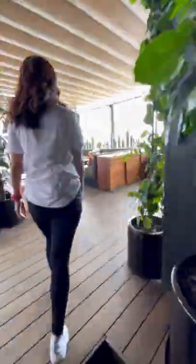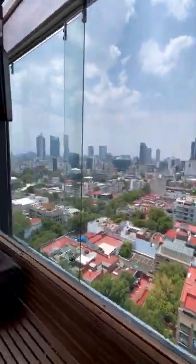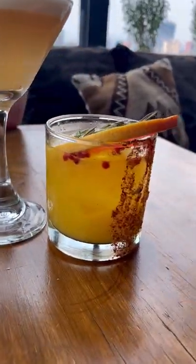Then I found this hidden bar. You go through a parking garage, then up some stairs to reveal the most stunning bar I've ever seen. Look at these views, and the cocktails were amazing.